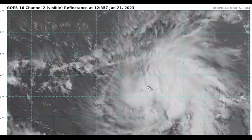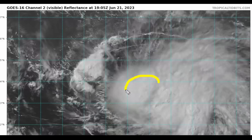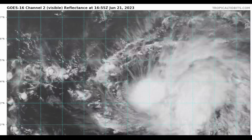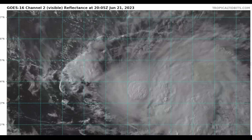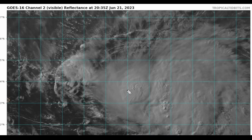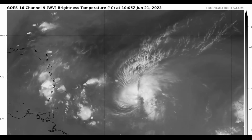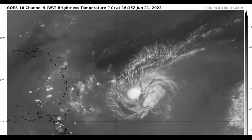We knew this was coming, with a deep inner core with explosive thunderstorm convection that is pulsating. The center — if we pause this one last time — might be right on the western fringe of this mass, the CDO, or convective dense overcast. This means the shear and dry air is already beginning to take part in the deformation process of Brett.